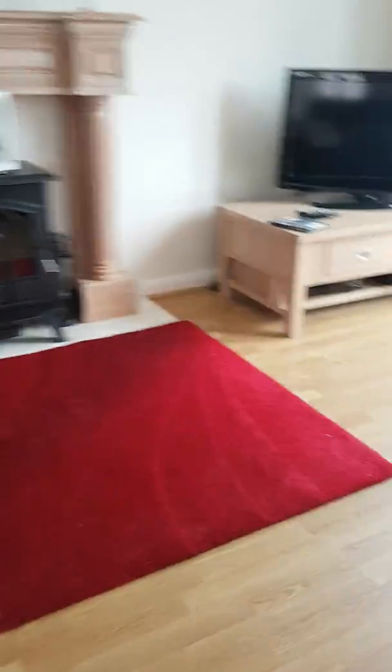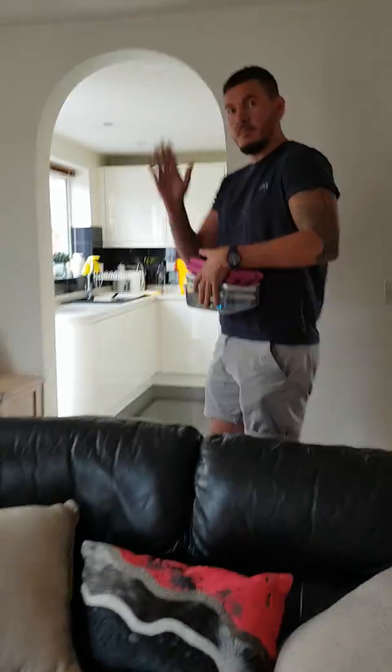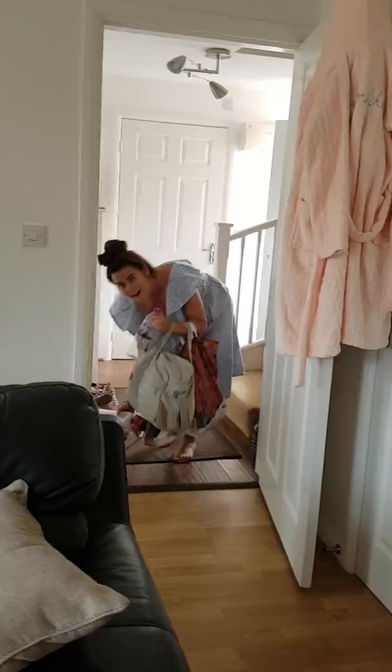And then we have the living room, which is a really good place. We have the TV and we have this massive sofa. This is my dad and this is Nat. And then we have like tons of DVDs.